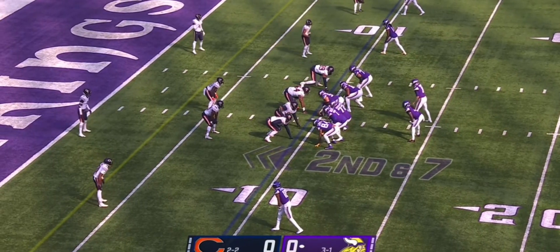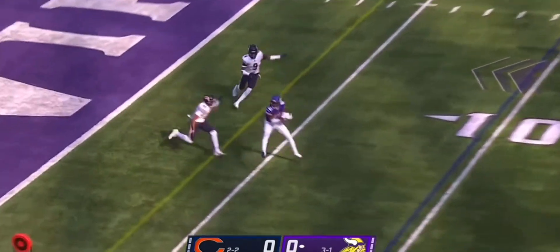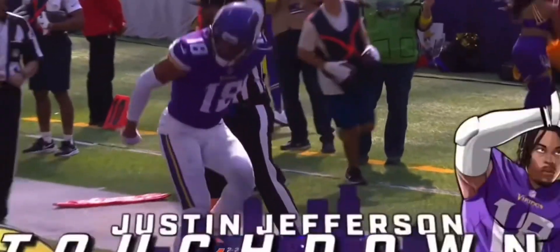Changing the play right here — 'can-can,' that's what that means, we're going to go to something different. And it's a pass play, Cousins to the outside, it is Jefferson — it is a touchdown! What a drive for Minnesota to start the day!